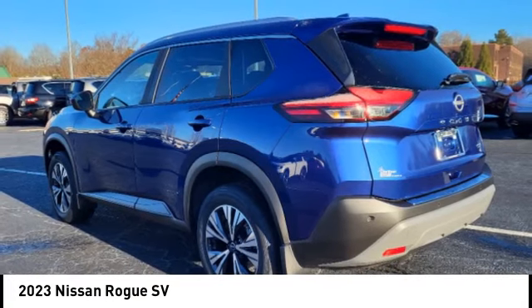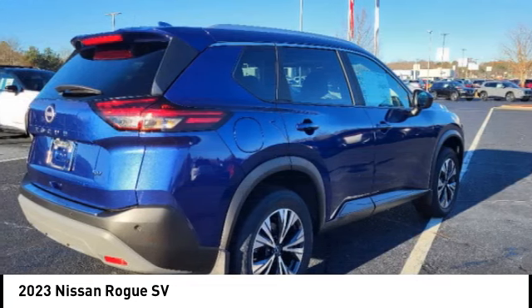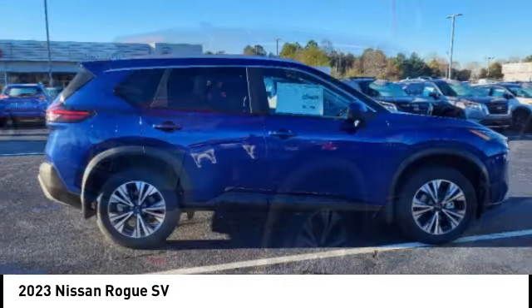With a 5-star side impact safety rating and confident handling, the Rogue is more than you expect and everything you deserve. Here are some of this vehicle's great options.